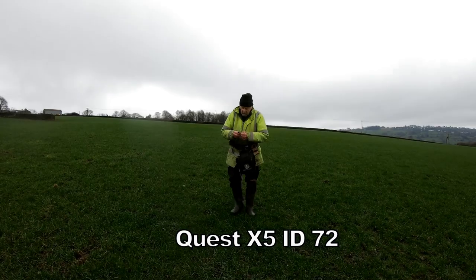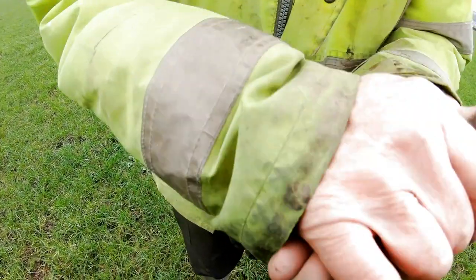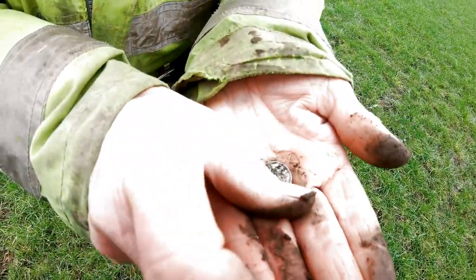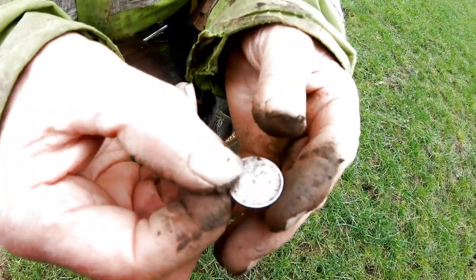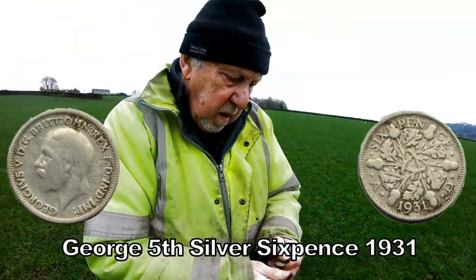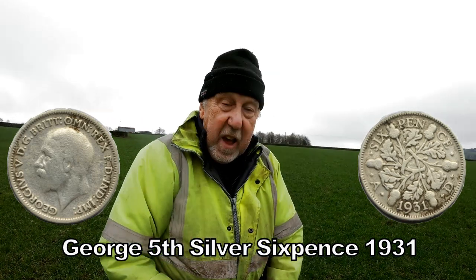Stuart's found something now. What have you got, Stuart? It's a little pride. It's in bad condition, isn't it? Oh, it's a sixpence. Is it George V? George V. 1921 or something. Anyway, I'll check it out. So it's a George V silver sixpence. Silver's coming up, Stu.